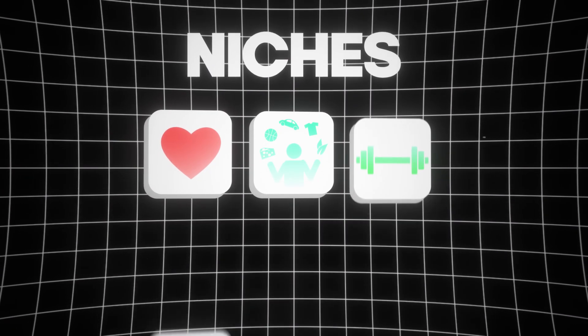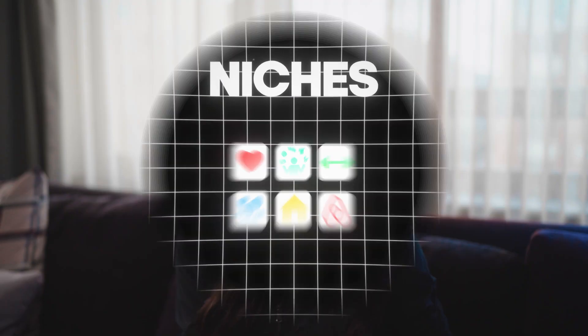A niche is just the type of offer that you're working on. There's tons of them out there — there's dating, lifestyle, fitness, coaching, real estate, Airbnb. There's tons of them. Personally, I think lifestyle programs are the easiest to sell, but each to their own.